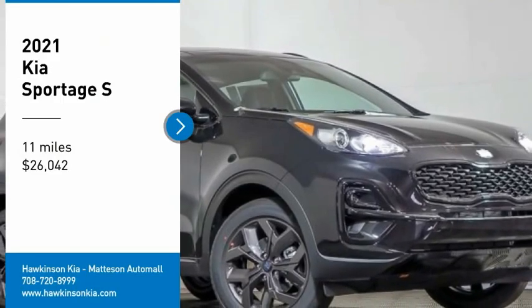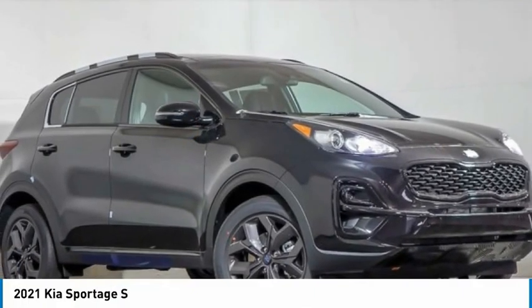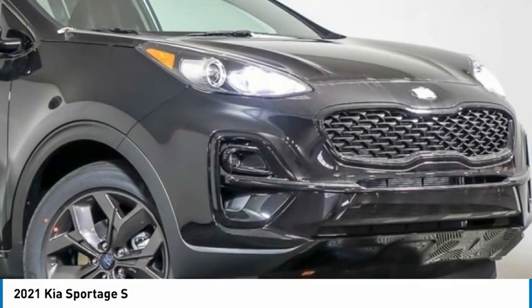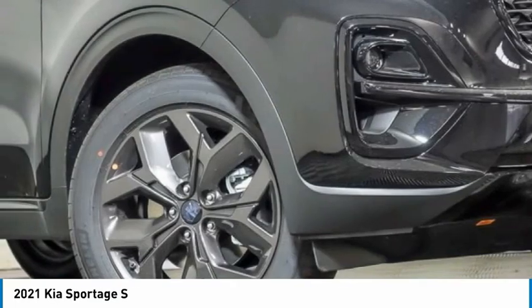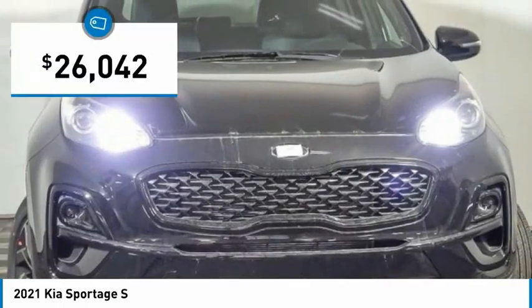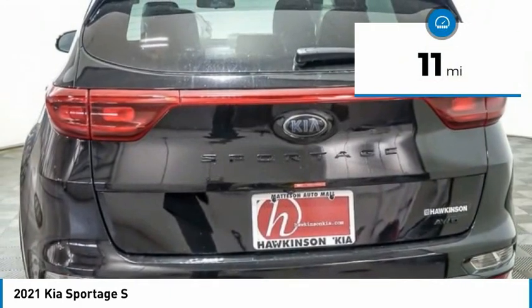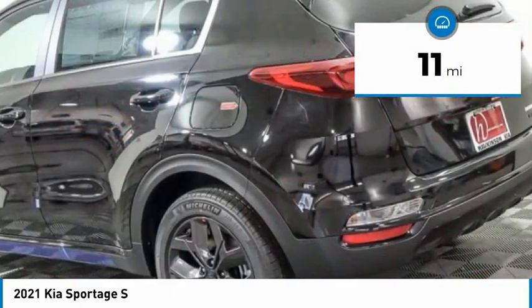Come test drive the 2021 Sportage. With its sleek and stylish exterior and its roomy feature-laden interior, the Sportage both looks good and performs well on the road, and is priced below $30,000. This vehicle has less than 100 miles. Here are some of this vehicle's great options.